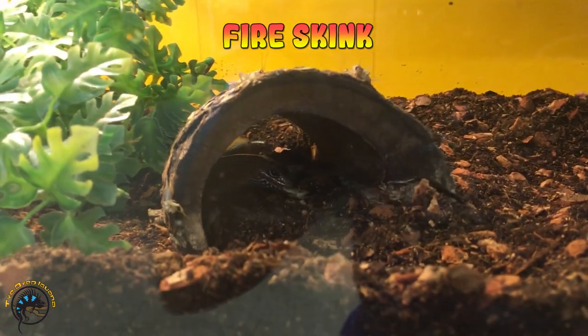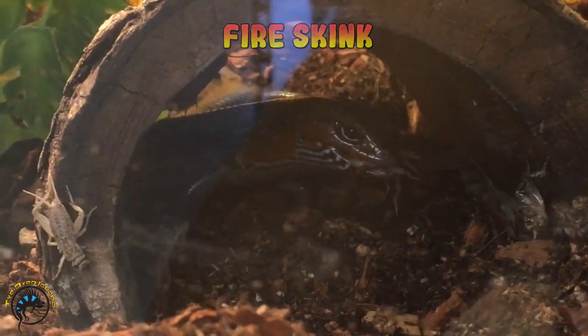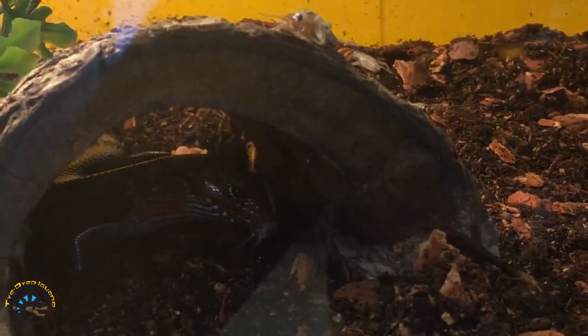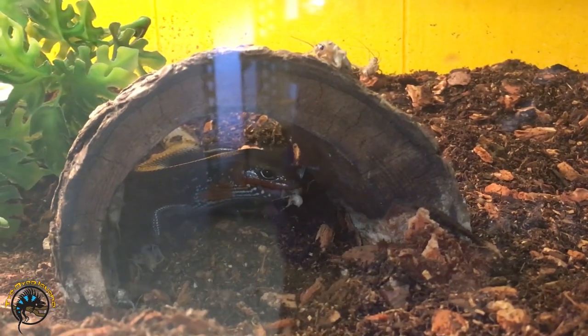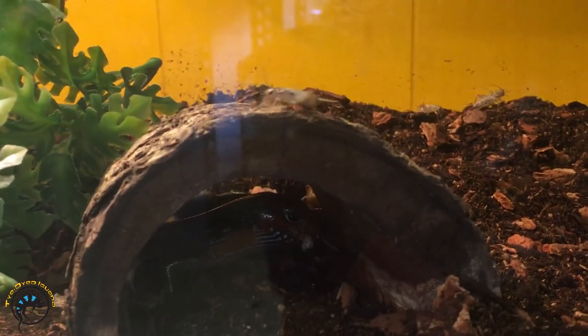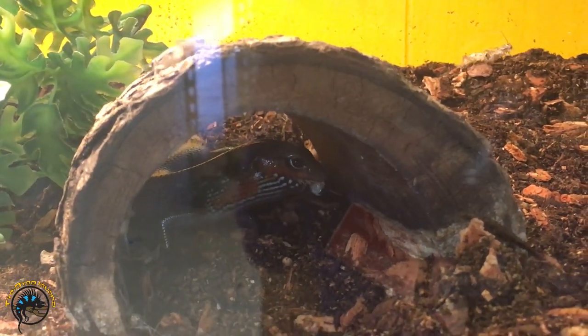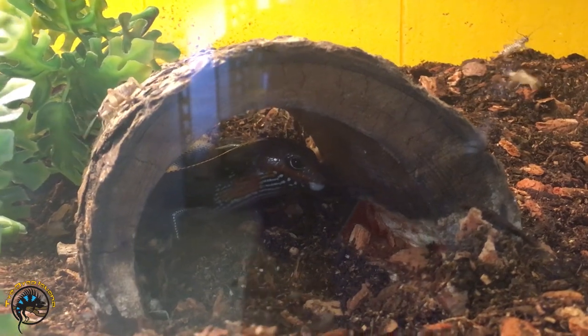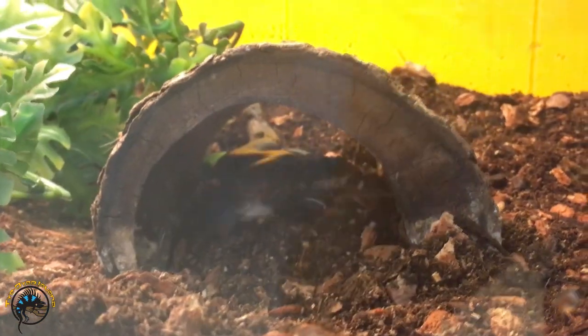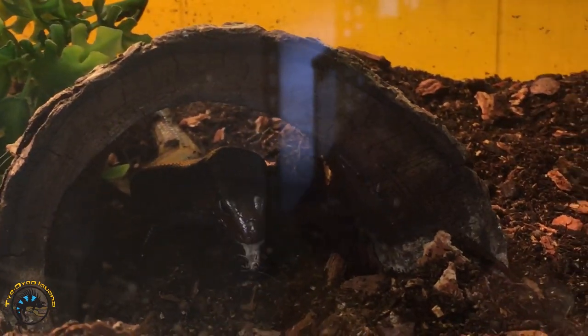We got a new fire skink in. They already put him in his cage and he is chowing down — gorging himself. He must have been hungry. It's like he won't even finish swallowing one and he'll grab another one. Happy little guy, it's so pretty. He's like, oh another one, I must get it!